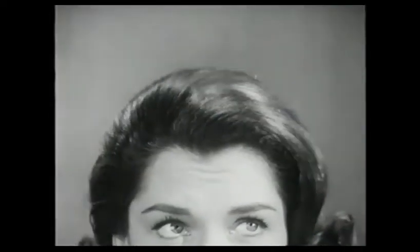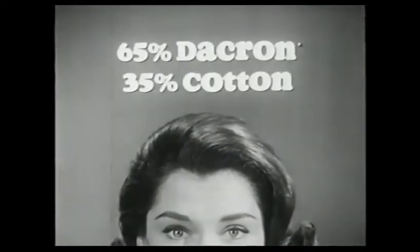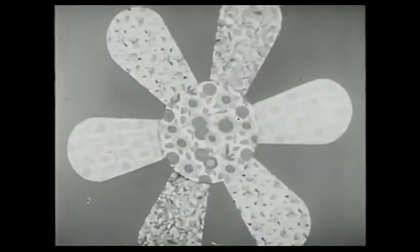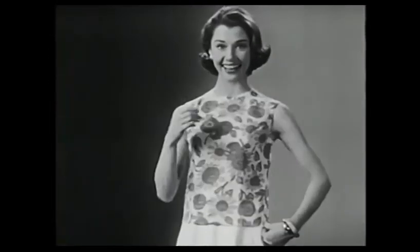What do I need for summer? Blouses. What kind? Well, a blouse isn't a blouse unless it's Dacron and cotton. And this summer, the news is prints. First, a bright sunflower print on McKinney. Love what Dacron does for me.